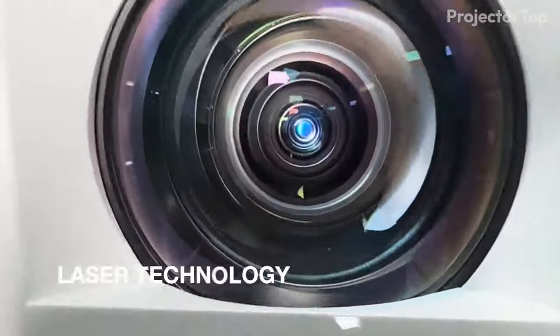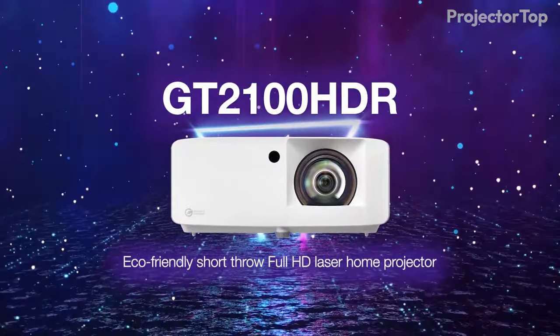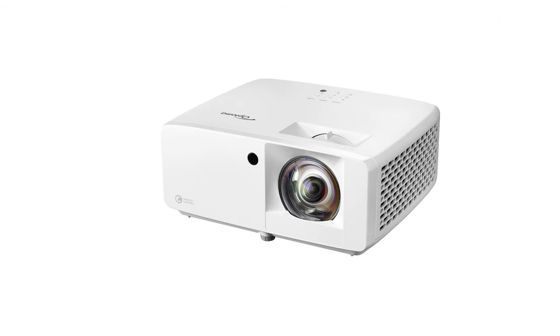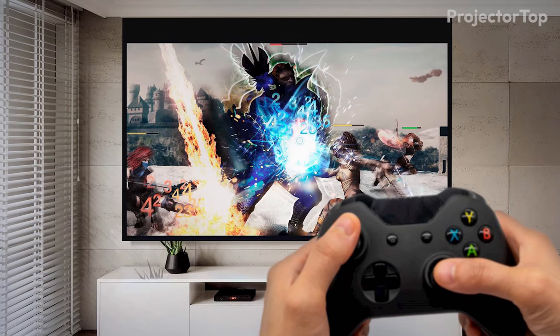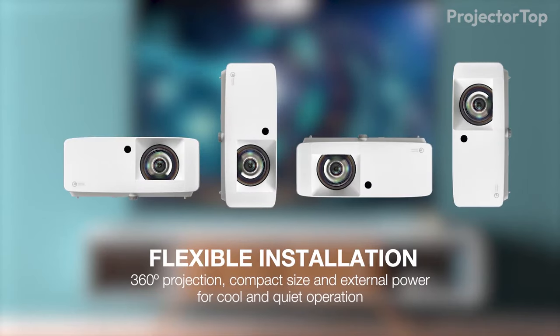Kicking off our countdown of the best projectors for bright rooms, at the fifth position is the Optoma GT2100 HDR, a compact and efficient laser projector perfect for home use. Its small form factor, 34% smaller than previous Optoma models, allows for easy setup in various spaces, complemented by a short throw lens that's ideal for tight spaces.